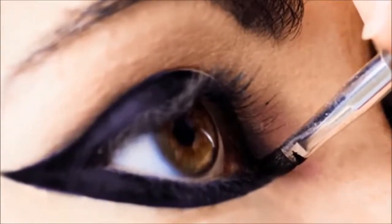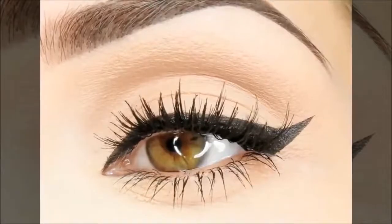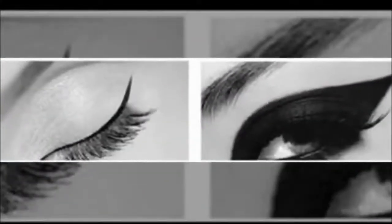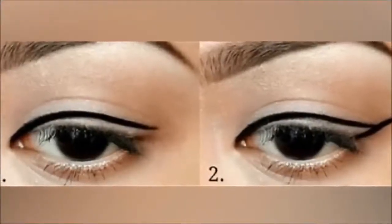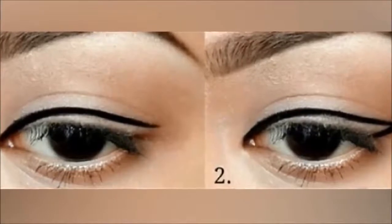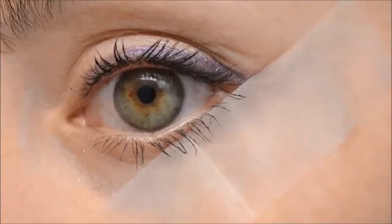Many women begin the stroke from the inner side of the eye, however it's always easier and advisable to start from the end, defining the wing of your liner. This helps you understand how thick you wish to have the eyeliner. Always get the diagonal stroke from the outer end of the eye and then connect the line to the tear gland area.